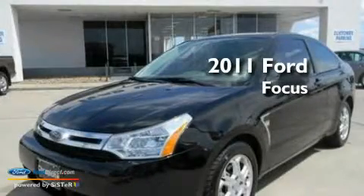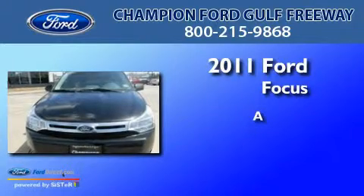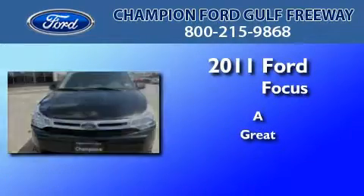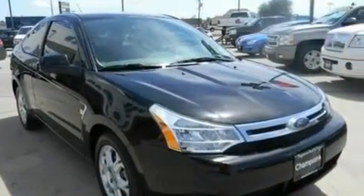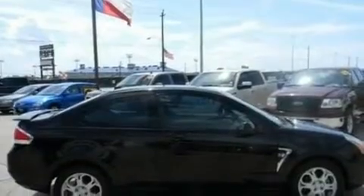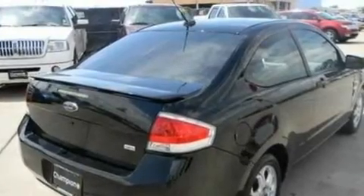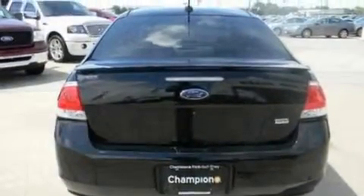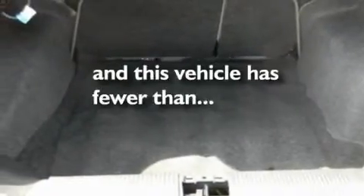This is a 2011 Ford Focus. Its top features include air conditioning, external temperature display, four well-positioned speakers, a multi-link rear suspension, a four-wheel independent suspension, aluminum wheels, traction control and stability control systems, side curtain airbags, and this vehicle has less than 13,000 miles.